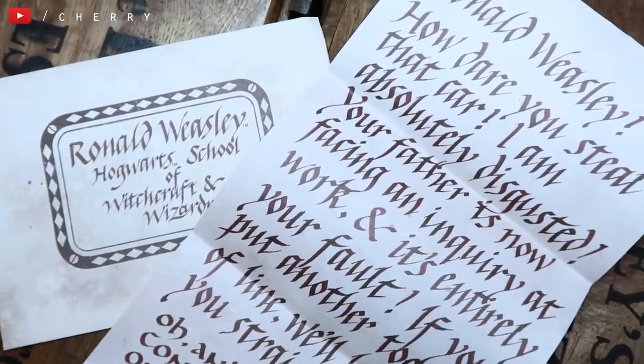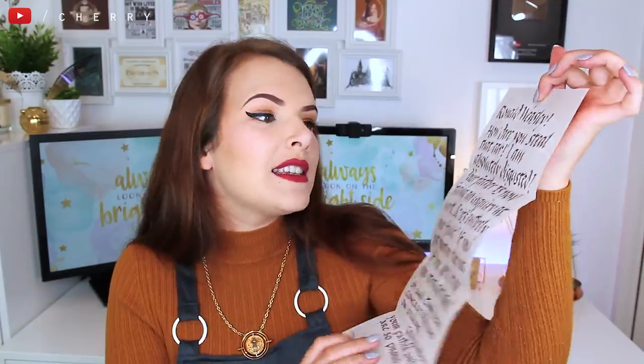Next is the letter addressed to Ronald Weasley, which is the howler from Molly Weasley from the Chamber of Secrets. Obviously it doesn't shout at you, but it has the message on it — 'Ronald Weasley, how dare you steal that car? I am absolutely disgusted,' et cetera. That's really cool. I love the handwriting on this. I think that's really, really awesome. That's another one of my favourite pieces from this box.